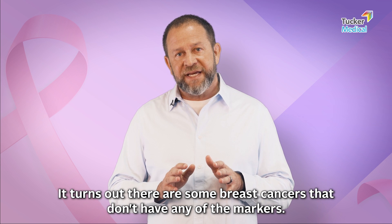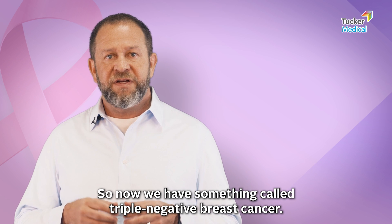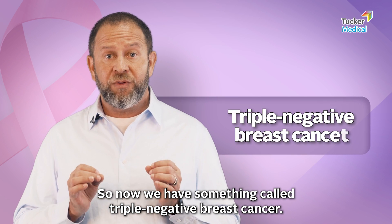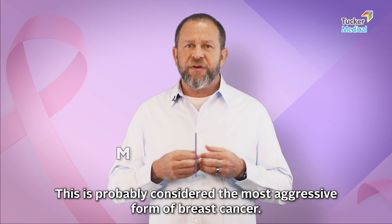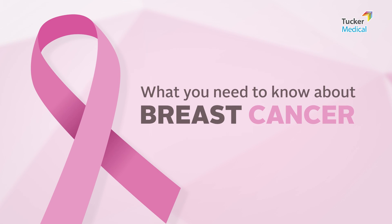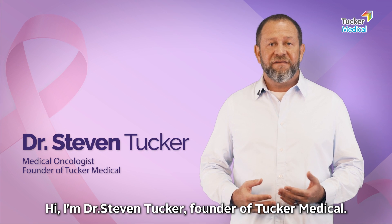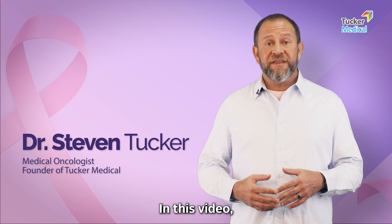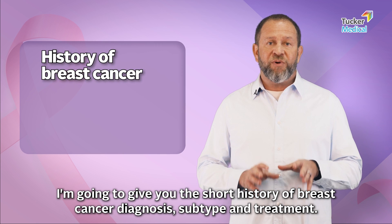It turns out there are some breast cancers that don't have any of the markers — now we have something called triple negative breast cancer, and this is probably considered the most aggressive form of breast cancer. Hi, I'm Dr. Stephen Tucker, founder of Tucker Medical. In this video I'm going to give you the short history of breast cancer diagnosis, subtype, and treatment.